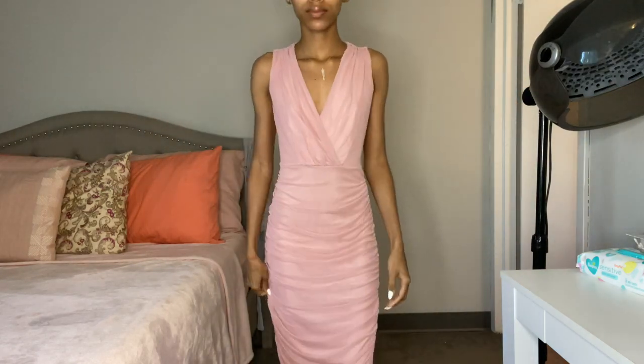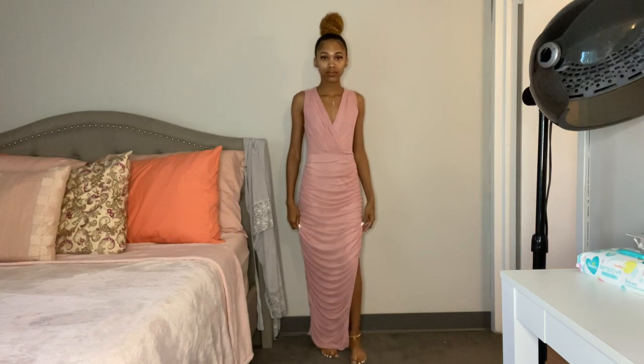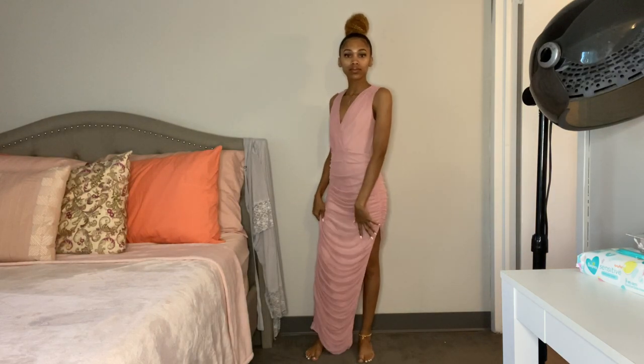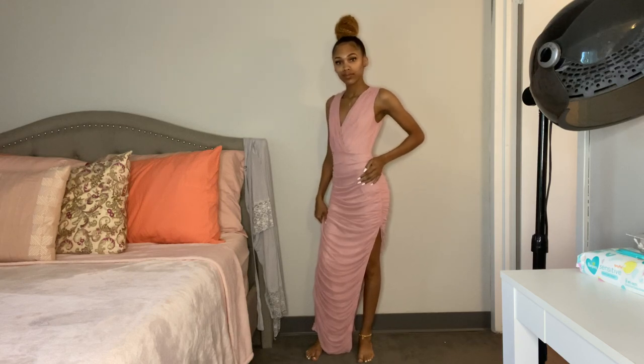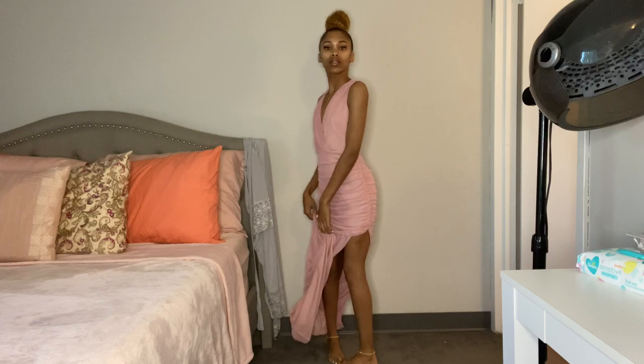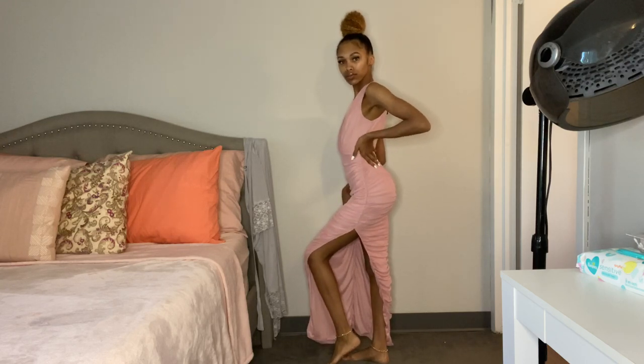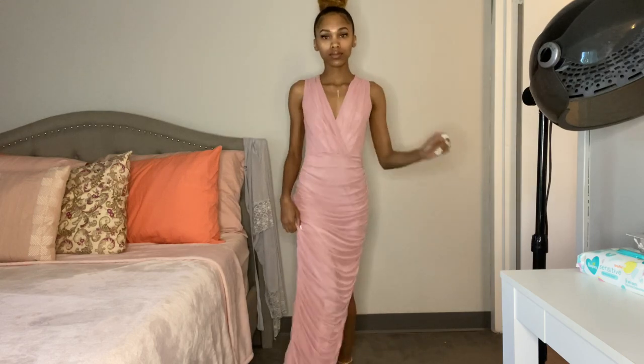This is the After Party Ruched Midi Dress in the color mauve and it's $49.99. I really liked how this dress looked — it gives like classy vibes with a little bit of sexy because it does have a slit. I love the ruching of it.